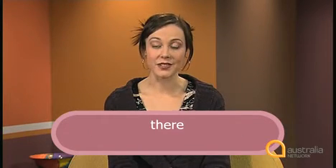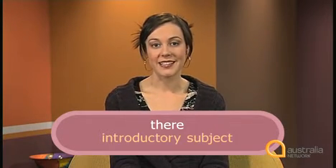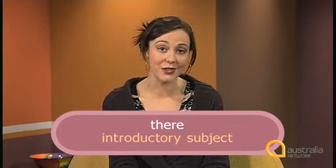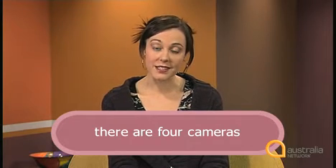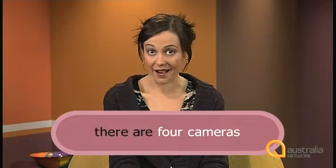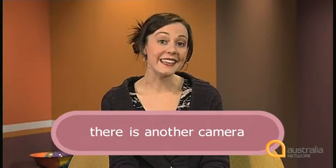In these expressions, 'there' is used as an introductory subject. It's used when we want to say something exists somewhere. 'There' is not the real subject but rather an empty word that fills the position where the subject is usually found — it doesn't contribute meaning. It's used because the sentence would be grammatically incorrect without it. The real subject follows the verb. Notice that the verb agrees with the real subject: 'four cameras' is plural, so he uses the plural form — 'there are'. But 'there is another camera'.